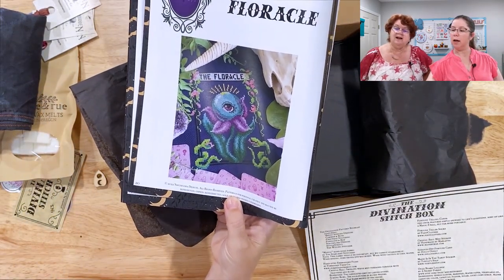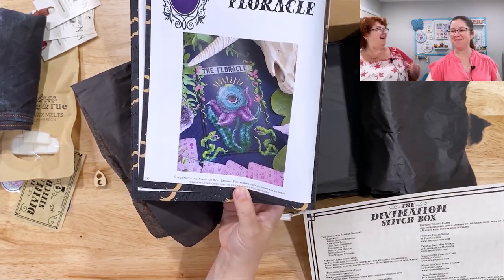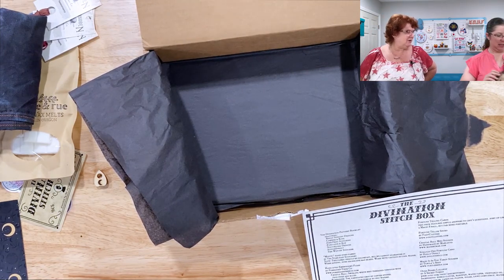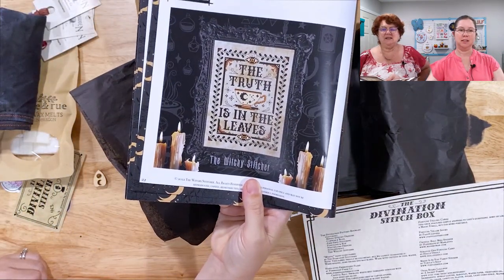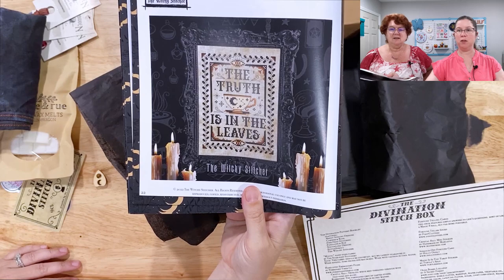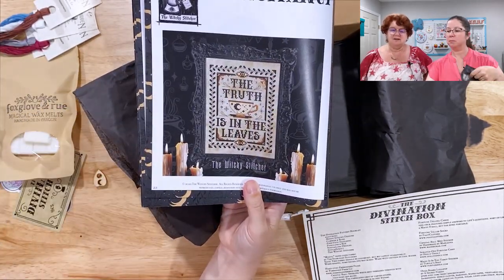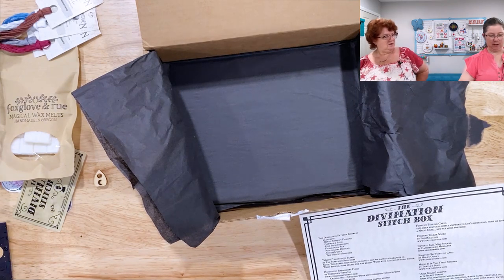The Florical by Noctiflora Designs — that kind of reminds me of Audrey 2. Feed me Seymour! And then this one is by the Witchy Stitcher — 'The truth is in the leaves.' So that's tassiomancy! I didn't know there was a word for that. You could stitch this on this fabric in white instead of black. Very nice patterns, and the booklet is well put together.